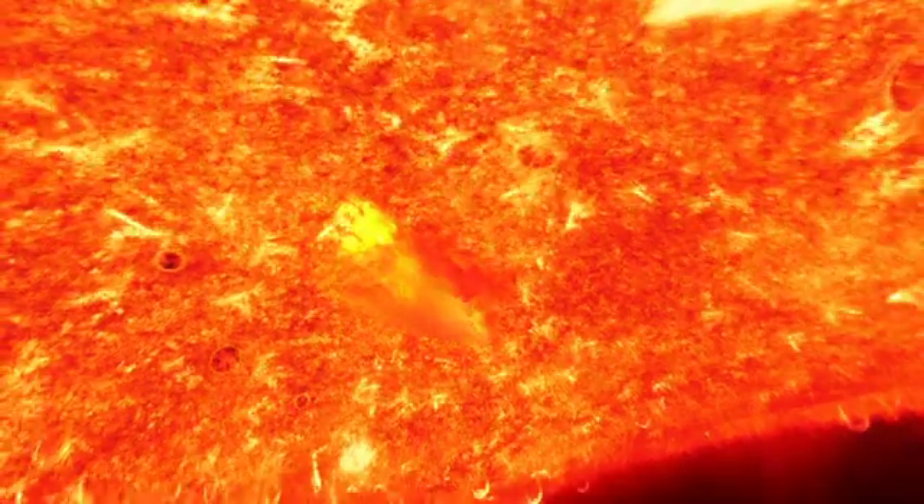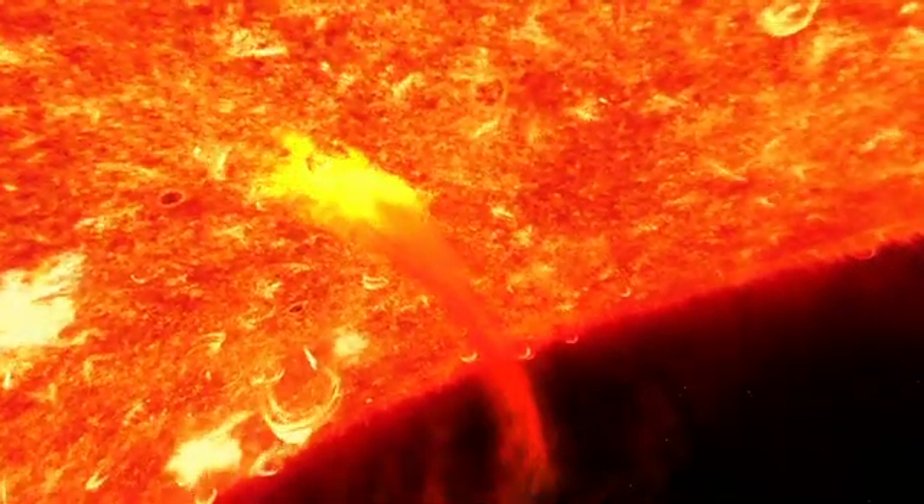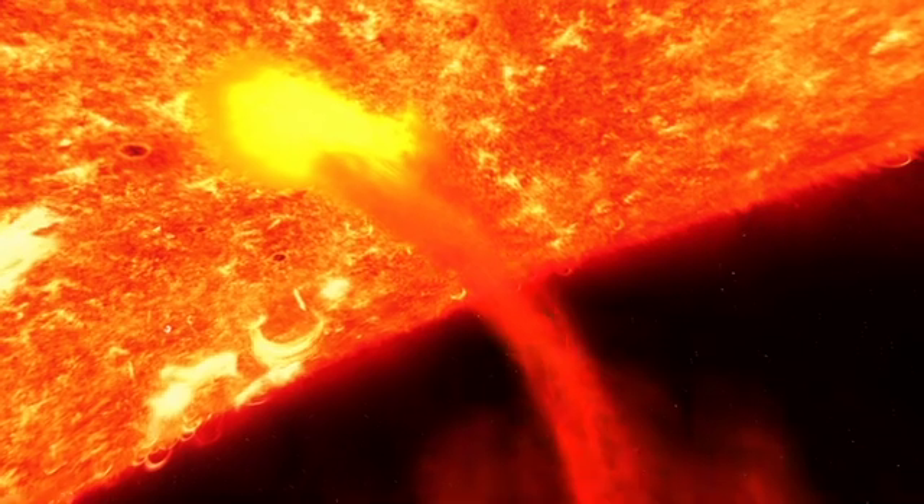A typical CME can blast out billions of tons of material at speeds up to several million miles per hour. During solar maximum, these eruptions occur several times each day.